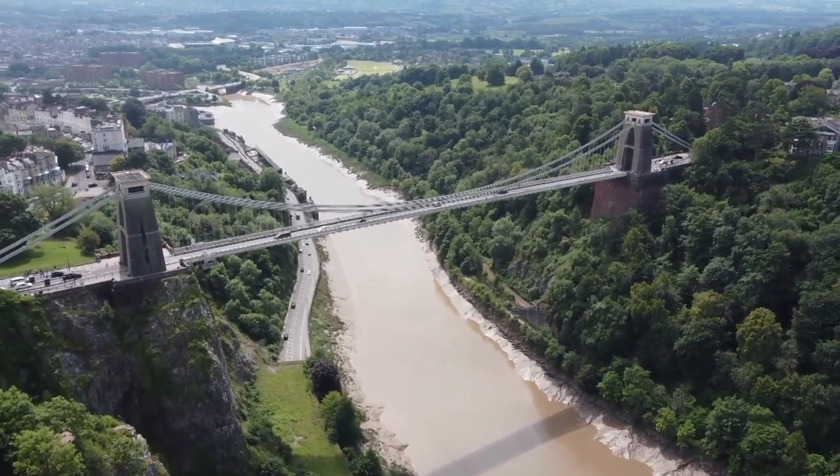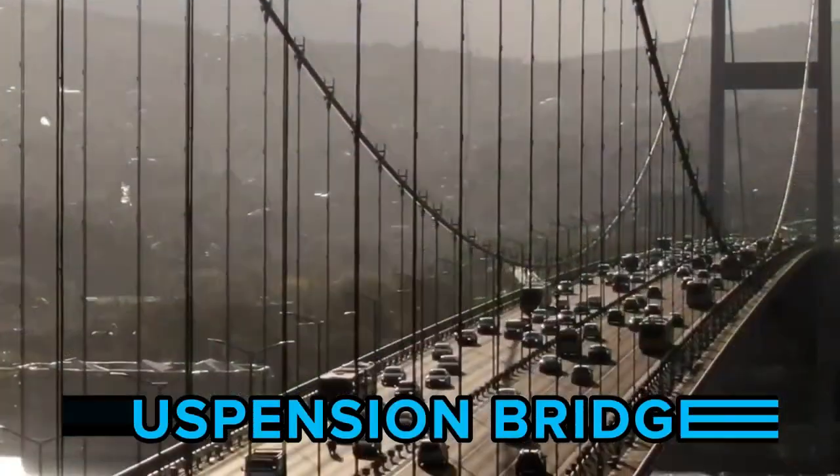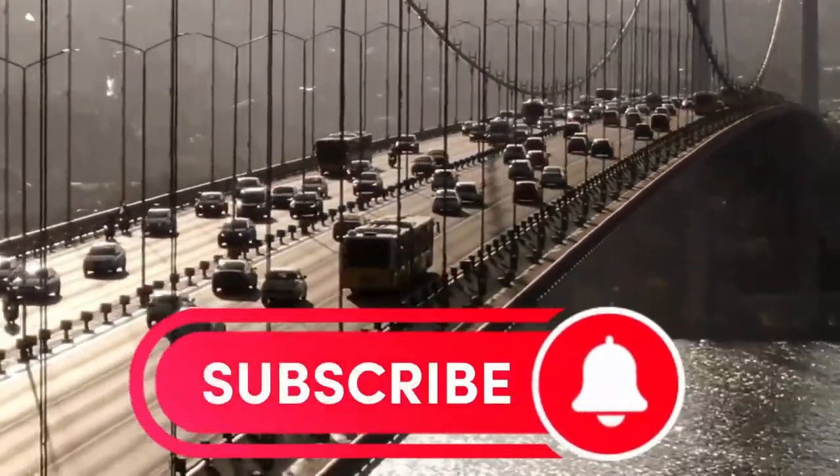Hello and welcome to Engineering Concepts. In today's episode we will discuss about suspension bridges in detail. Please consider subscribing for future videos.